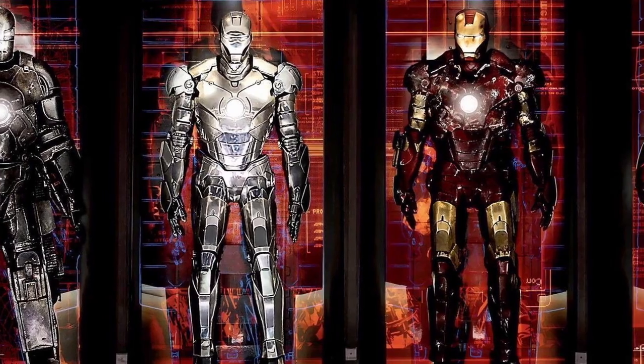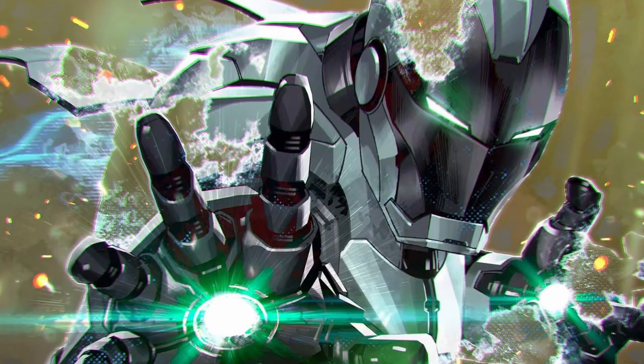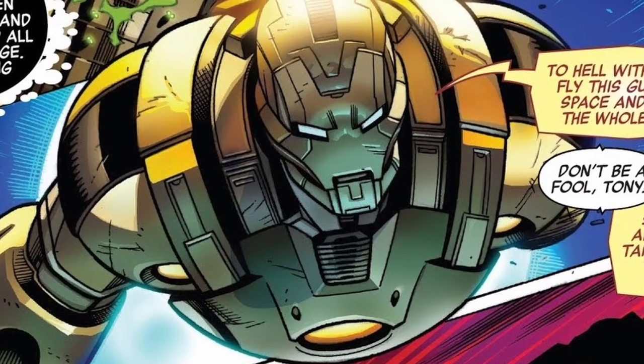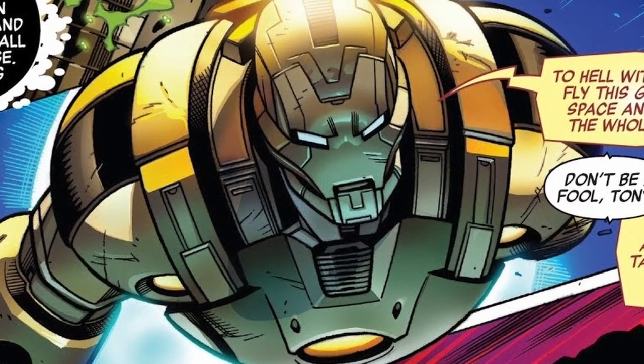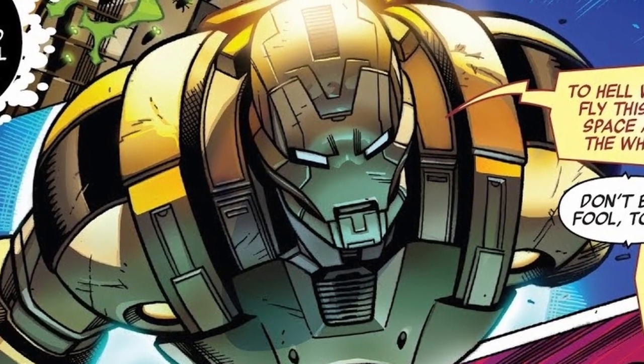Even though Iron Man has an array of different suits, like his latest Mark Nil suit, we'd be here all day trying to go through each set of armor. This Godkiller armor is the one that poses a significant challenge to the Blue Beetle, just because of the sheer raw power it can produce and the purpose for which it was created.